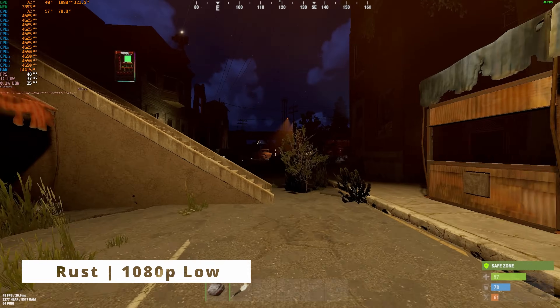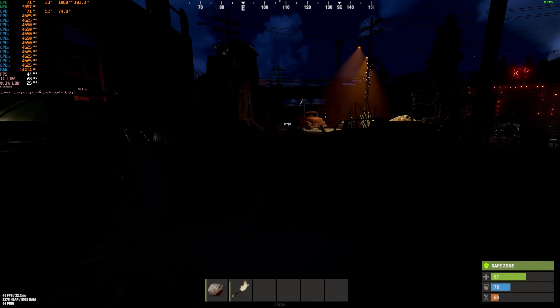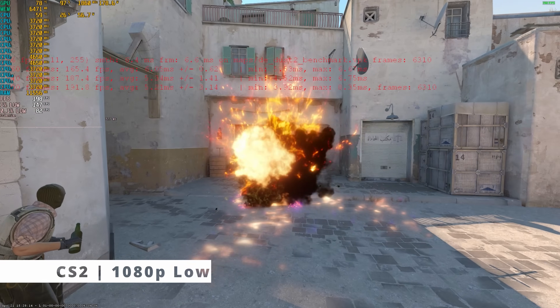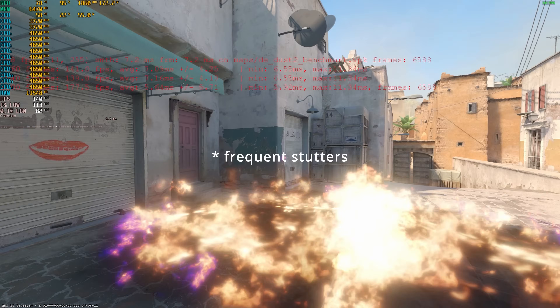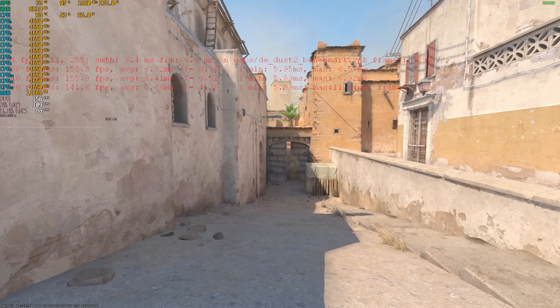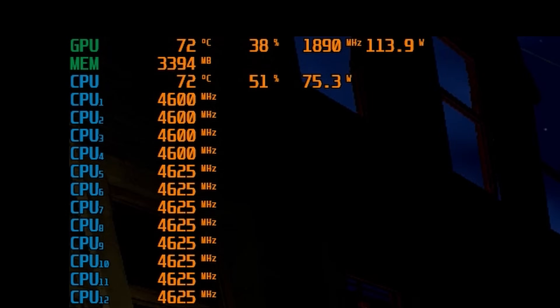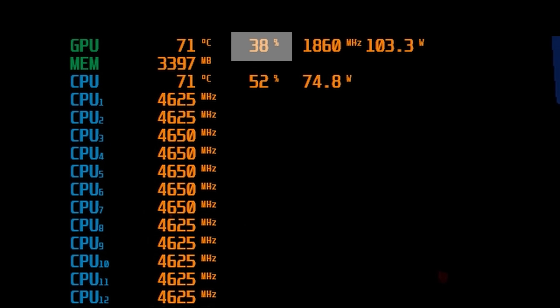In Rust, for example, in populated areas like Outpost or big bases, frames would drop into the 40s. In CS2, it was great, but there were stutters like something was holding it back. Then I started looking into my PC analytics in real time and noticed my GPU wasn't even close to 50% or 60% utilization — the CPU was clearly the bottleneck.